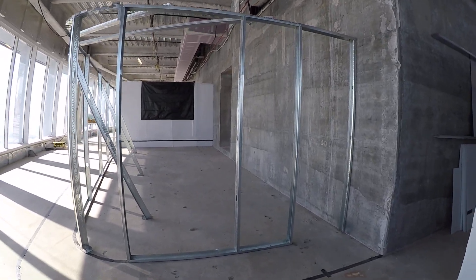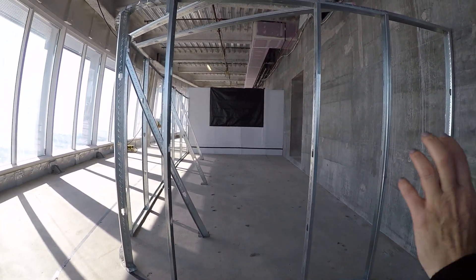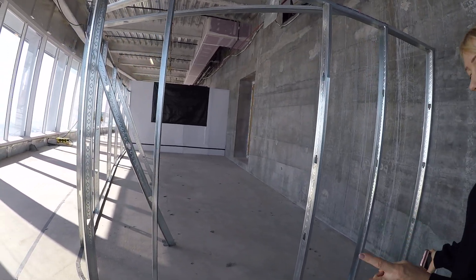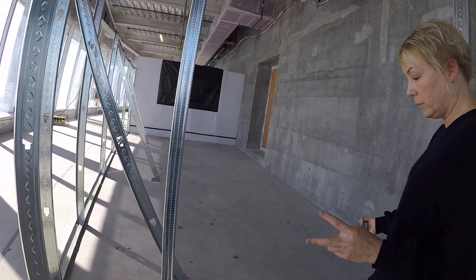Hey Mark C and Mark B. We're up here on the top of Salesforce Tower. What you're looking at right here is the latest and greatest mock-up for a second meeting room here on the 61st floor of the Ohana floor.